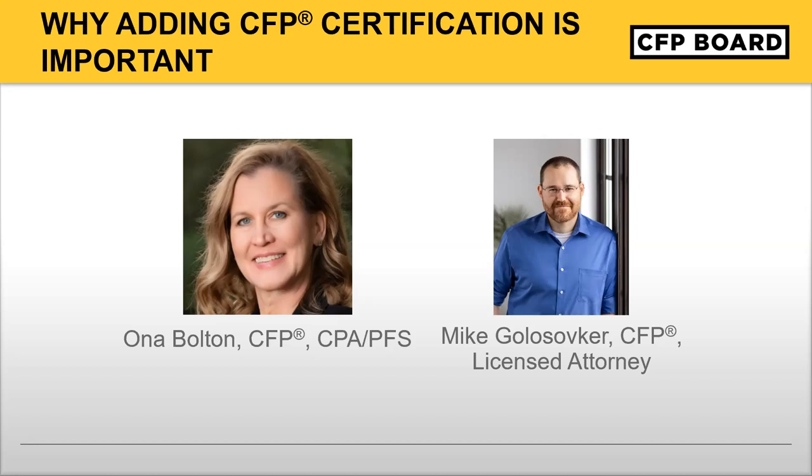Thanks so much, John. That was very helpful. If you have any questions about the capstone course or the accelerated path requirements, please post them. I'd like to move on to Ona and Mike, our CFP professionals who earned CFP certification through the accelerated path, and discuss their experience and what they thought about going through the accelerated path. Ona, I'd love to start with you. I know you're a CFP professional, but you're also a CPA and PFS. Why did you choose to earn CFP certification?